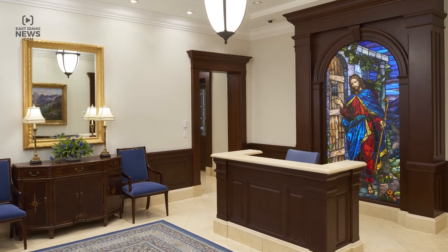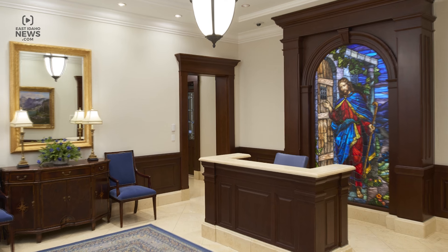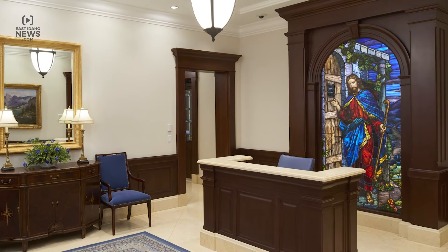Inside the entryway stands a restored historic window from a Presbyterian church in New York. It depicts Jesus Christ knocking on a door without a handle. This glass feature is at least 100 years old.